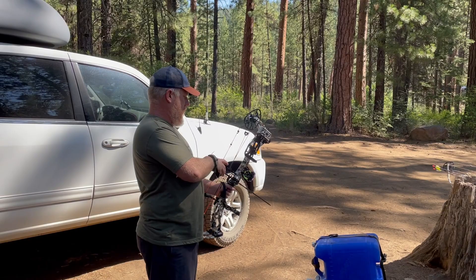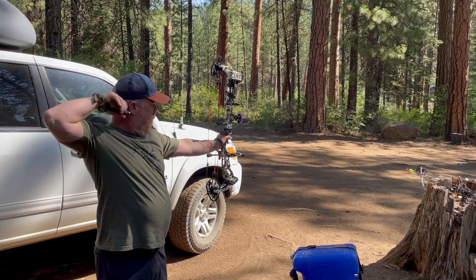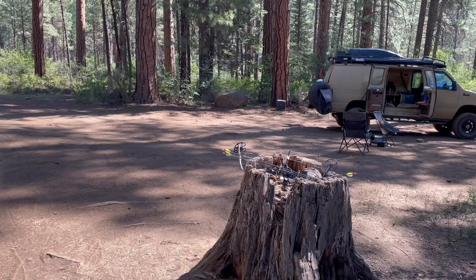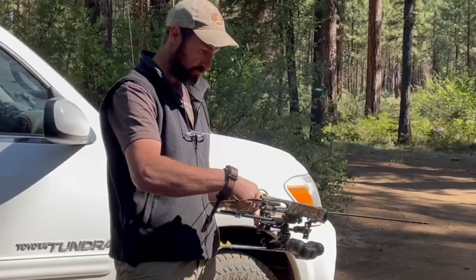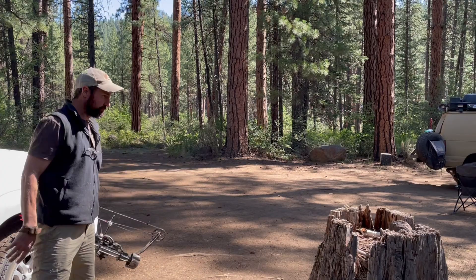We're just enjoying a beautiful morning, shooting some bows. Let Matt get his shot — boom. Just a great way to kind of spend some time at camp. Got a target out, bow's out, good time. We've got Jason taking his best shot here. I'm a little out of practice here, I'm seeing.